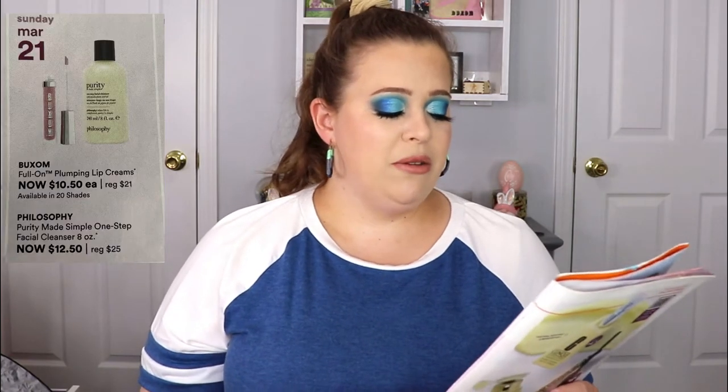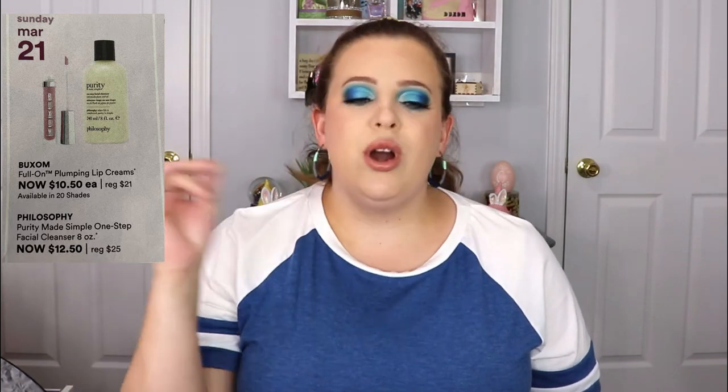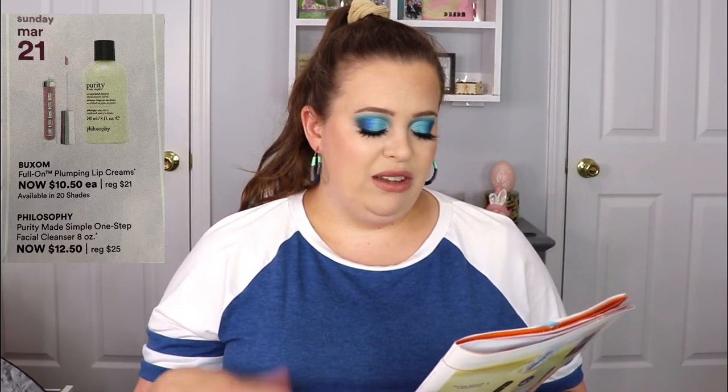On Sunday, March 21st, the Buxom Full-On Plumping Lip Creams are going on sale for $10.50 each. I love these lip creams — they're my number one favorite lip glosses. I love wearing them to amusement parks or out and about because they don't get gooey or leave little beads on my lips. I actually have two shades almost gone — Bellini and Dolly — so I will be restocking up on those two.